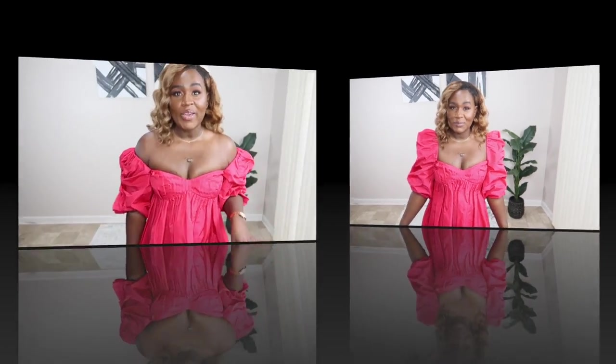Everything looks a bit different — new hair, new background. It's still me! I wanted to do something a little bit different, and since it's been a while since I've done my last inline videos, I wanted to keep the focus on the look. Let me know in the comments if you like this setup better or if you prefer where I was before, which was actually in my bedroom. This is more spacious and I love the minimal vibe it has going on.